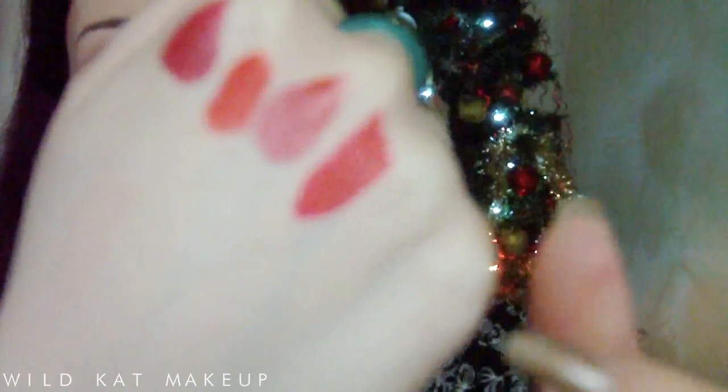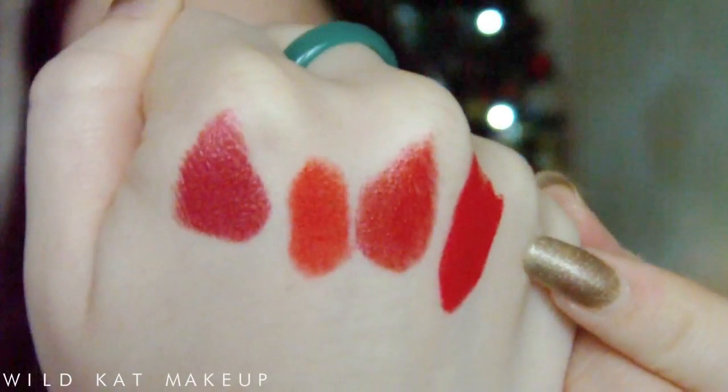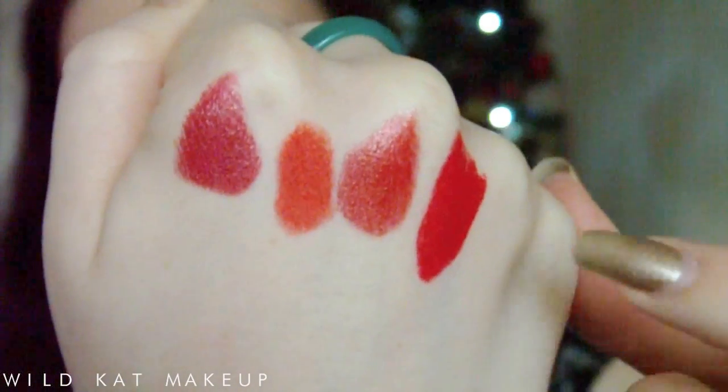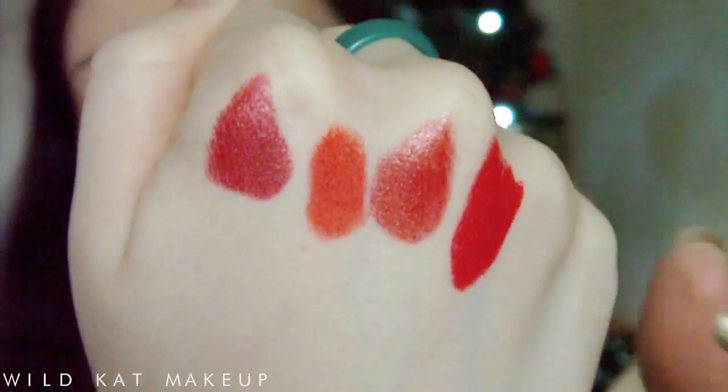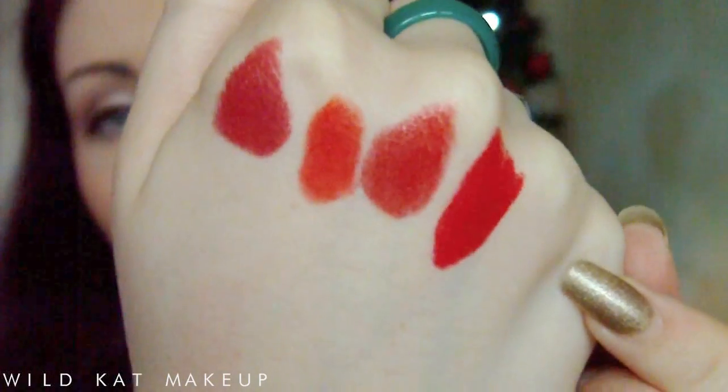This is a drugstore one — these are about $1.99. This is by W7, this one is Ruby Red, and it's kind of like a true pillar box red. It's matte but does have a little bit of shine to it, and has a little bit of blue in it. You can see how pigmented it is compared to the others — the others are all pinky-toned. Beautiful color payoff considering how cheap it is.